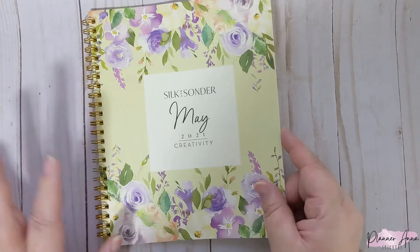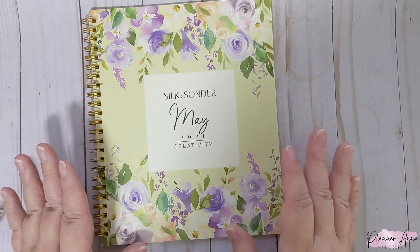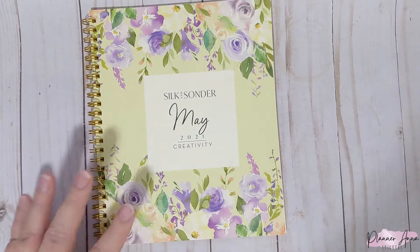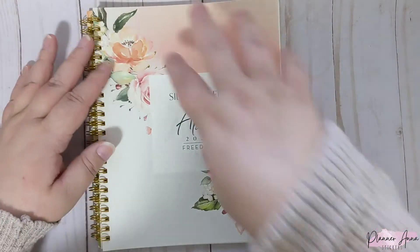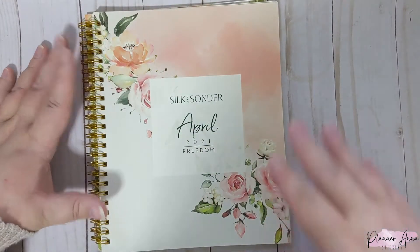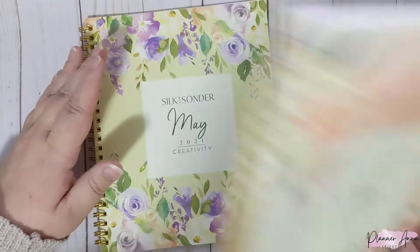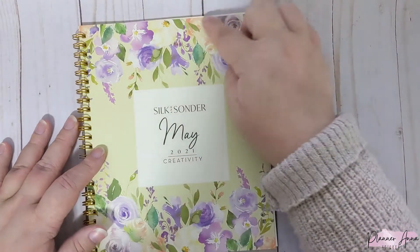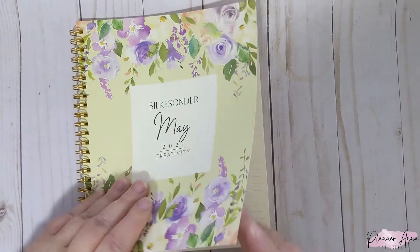They also have a monthly subscription and a quarterly subscription, which is great. I just want to start by saying I love this cover. Everything else has been floral — that's kind of their whole thing — but April's had flowers going diagonally across, which was super pretty. This one I'm loving the green with the peach and purple. I'm loving it. So anyway, let's flip through.